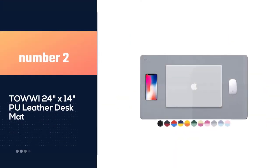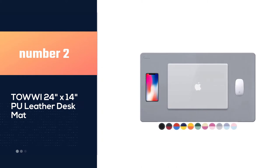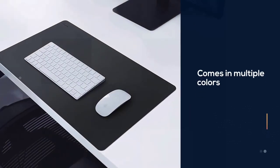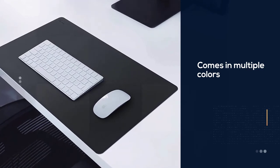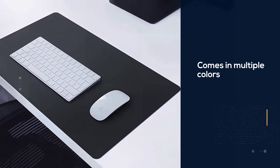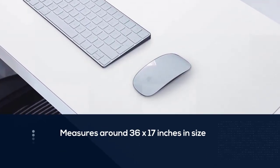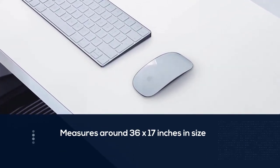Number 2: Towi 24-inch x 14-inch PU leather desk mat. This desk mat comes in multiple colors and measures around 36 x 17 inches in size. Its waterproof material helps prevent the desk from spills and coffee stains, as well as paves the way for easy cleaning.